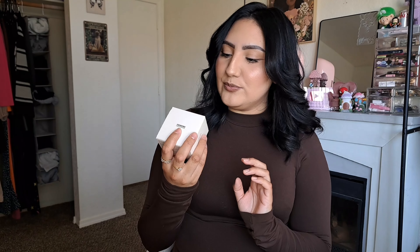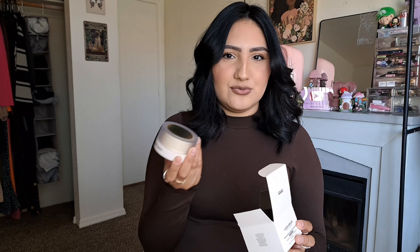I also got the Laura Mercier Translucent Setting Powder in the Translucent shade, full size. The original Laura Mercier powder is my OG holy grail — I'm wearing it today. I've never tried the Ultra Blur version before and I get mixed reviews on it, but since I use the original loose powder I feel like I'll be able to compare and tell you which one is actually better. I have dry skin and the original has hyaluronic acid, so we'll see how this one does.